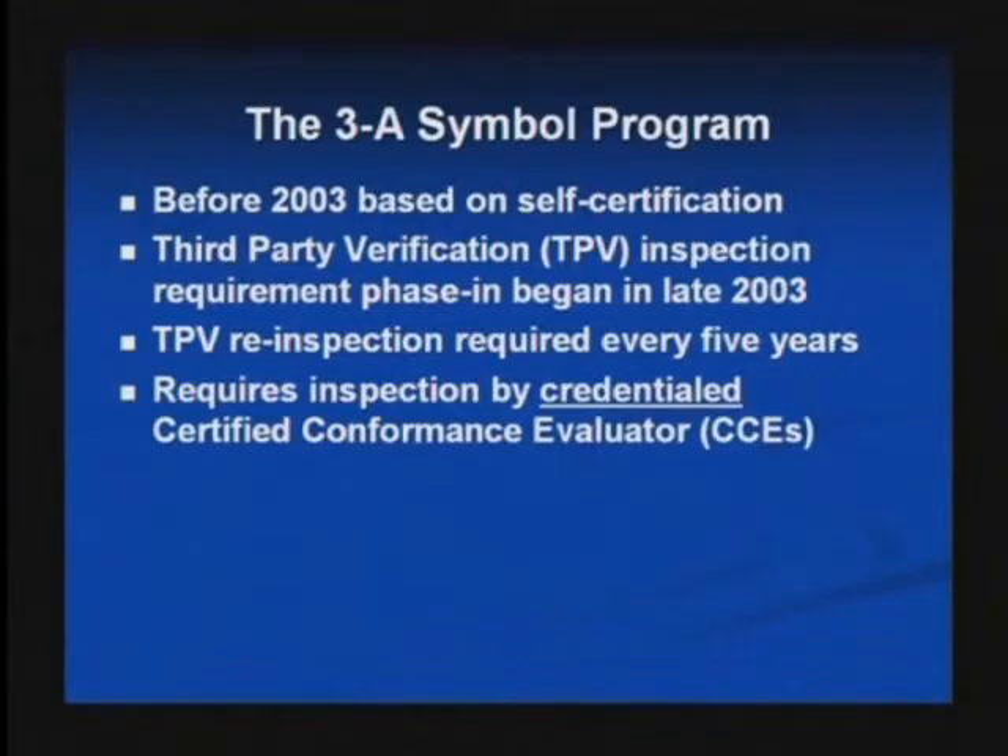We are responsible now for the oversight of the TPV Inspection Program, which is a very critical part of the 3A symbol licensing program. One of the most visible and most important parts of 3A is this third-party verification inspection program.